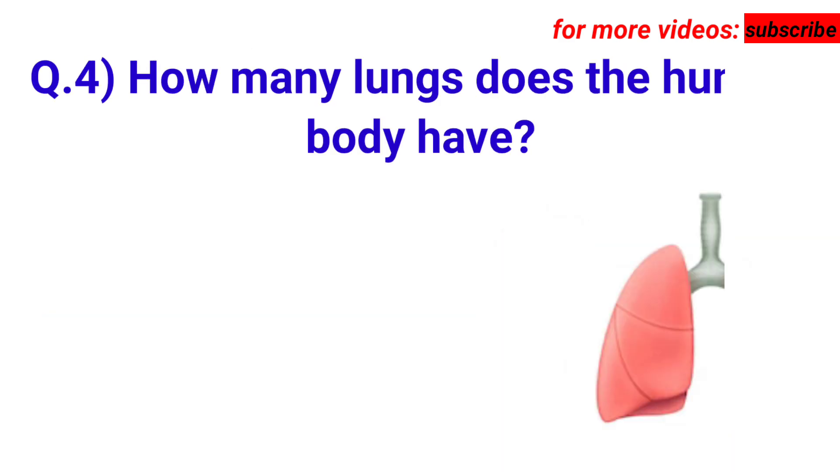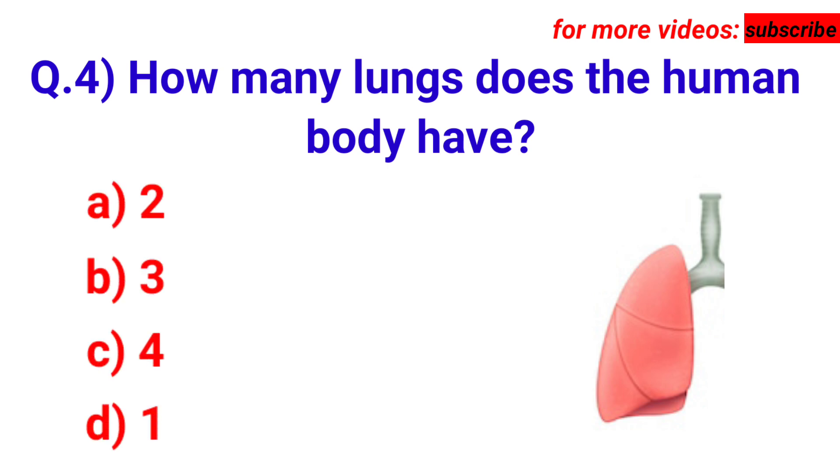Next question: how many lungs does the human body have? Your options are A. 2, B. 3, C. 4, D. 1. Answer is option A. 2.